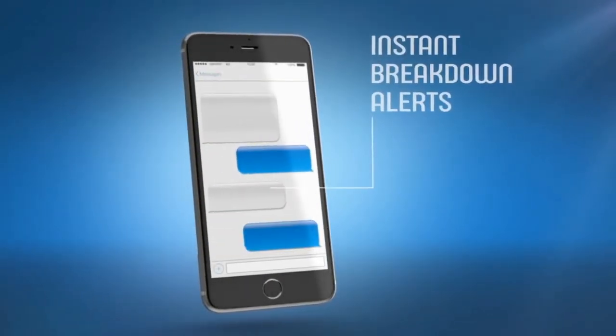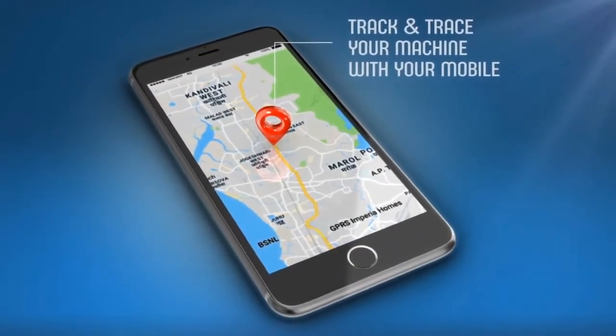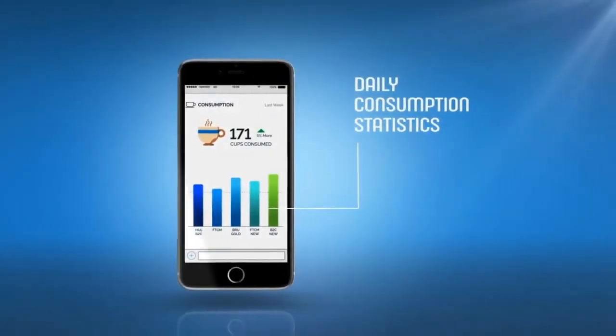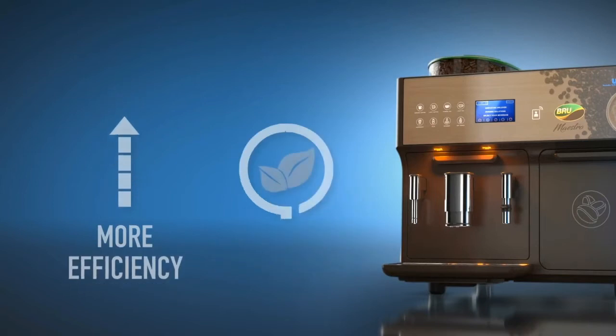With instant breakdown alerts for better maintenance and an in-built GPS tracker which helps you locate your machine at all times, consumption statistics are provided daily with the promise of more value per cup, more savings per cup, and more efficiency per cup.